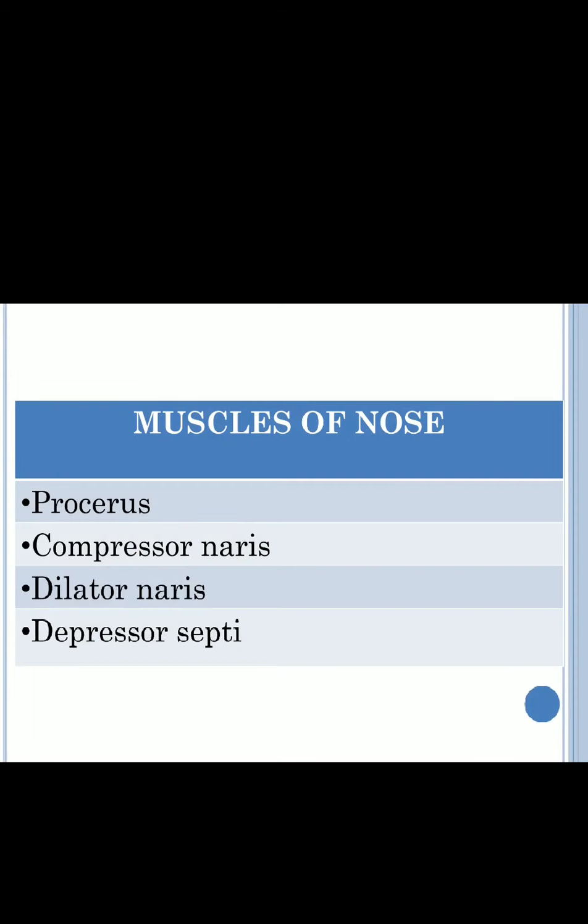The muscles we would be dealing with in this presentation are the muscles of the nose and the muscles of the neck. The muscles of the nose are: procerus, compressor naris, dilator naris, depressor, and septi.